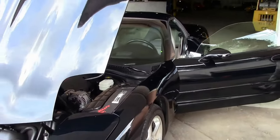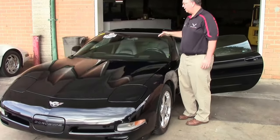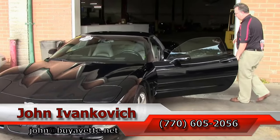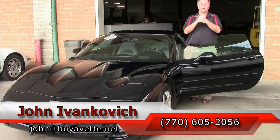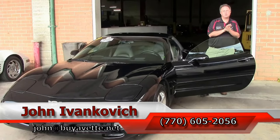Folks, a great weekend car — some fun for the track if you're so inclined. If this might be the one for you, call 770-605-2056, ask for John, or email john at biovet.net. We'll look forward to seeing you all out on the road. As always, subscribe to the YouTube channel so you can see all the new cars first.